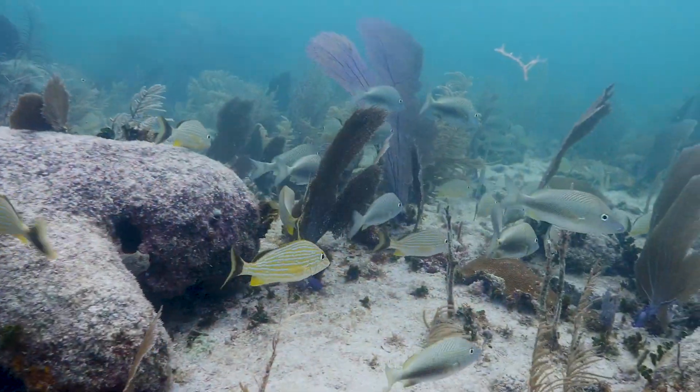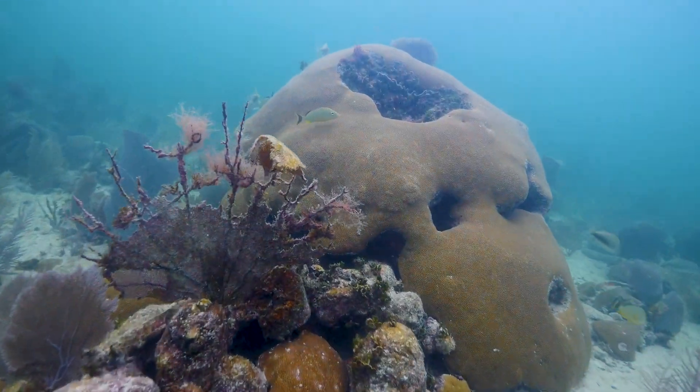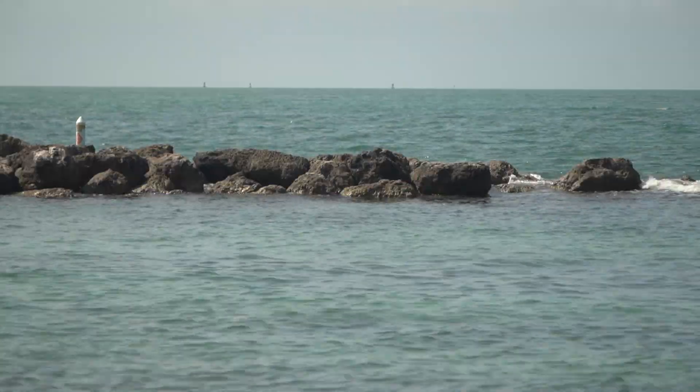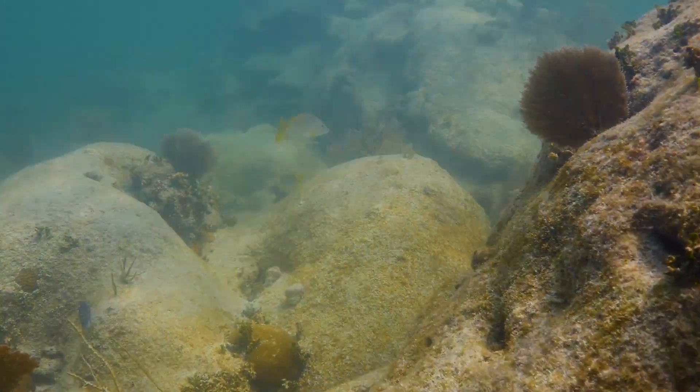Coral reefs provide habitat for marine life, protection for our coastlines, and they're responsible for much of the oxygen we need to survive. But as climate change dramatically alters ocean temperatures, coral reefs are dying off at a massive rate.